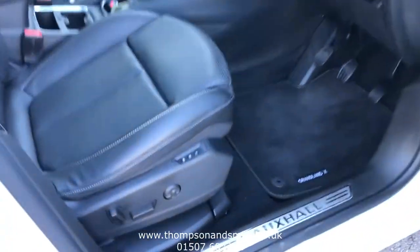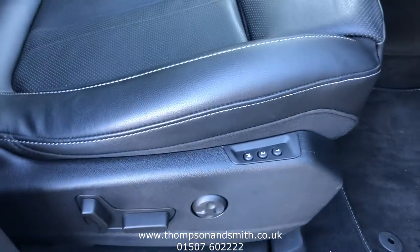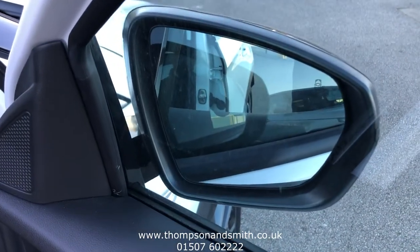There's a full leather interior, electric adjustable front seats with memory function. Electric windows front and rear, electric mirrors with fold-in capability. There's also side blind spot monitoring.